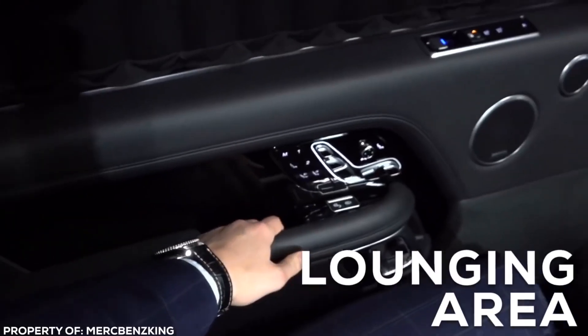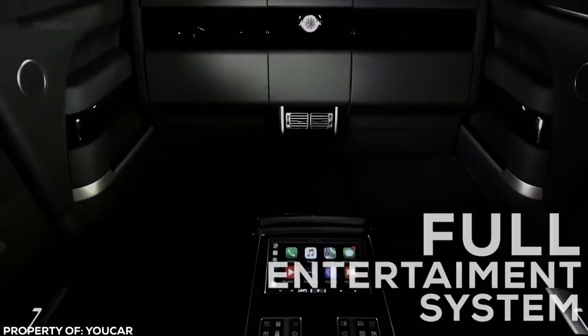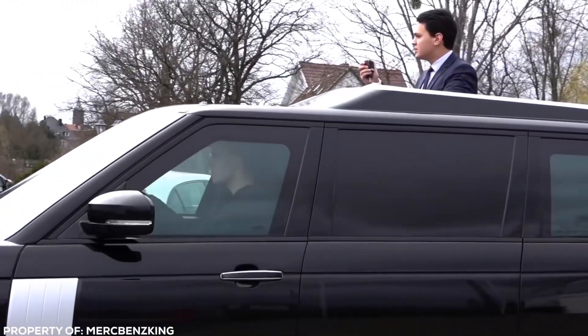The Range Rover Classin's advanced entertainment system, comfortable seating, and ample legroom make it an excellent vehicle for long drives and road trips. The car's attention to detail and quality craftsmanship is evident in every aspect of its design, from the plush upholstery to the advanced technology system.